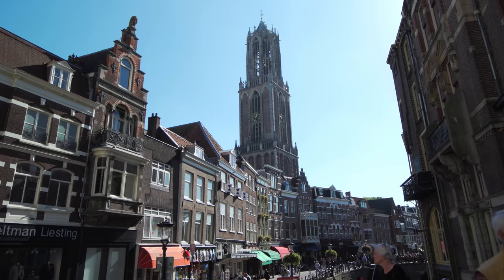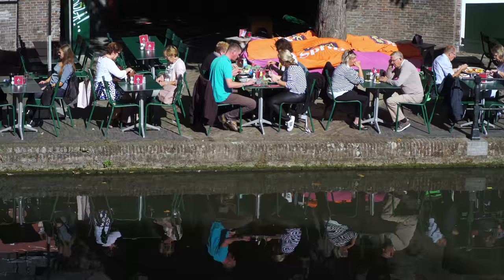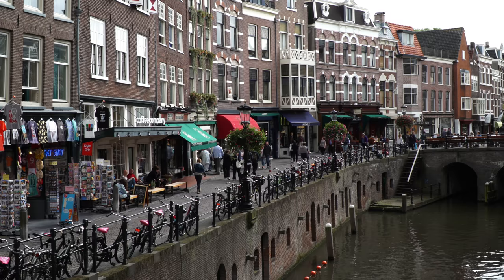We are continuing our in-depth look at the city of Utrecht in the Netherlands, one of the most beautiful places you'll ever see, famous for its dining terraces right at the level of the water in the main canal, with the city streets and shops up above. Of course there are lots of bicycles and historic brick buildings in that typical Dutch style.